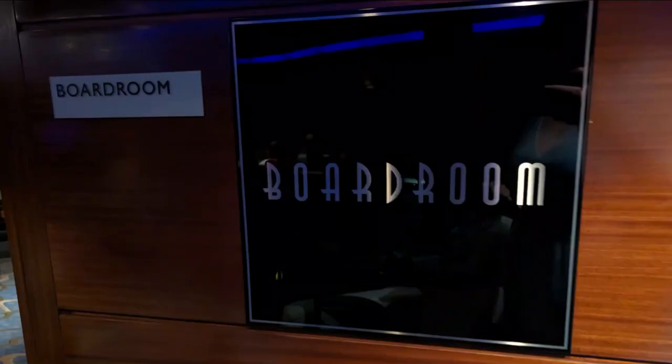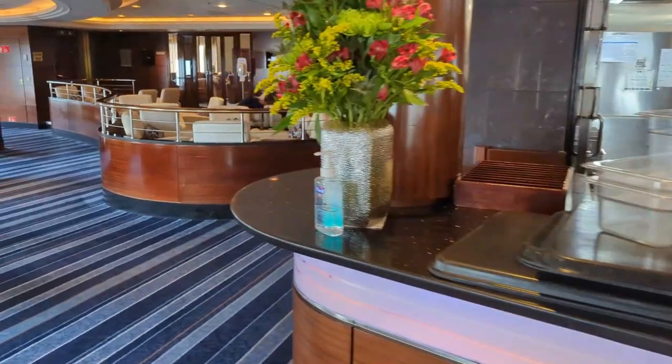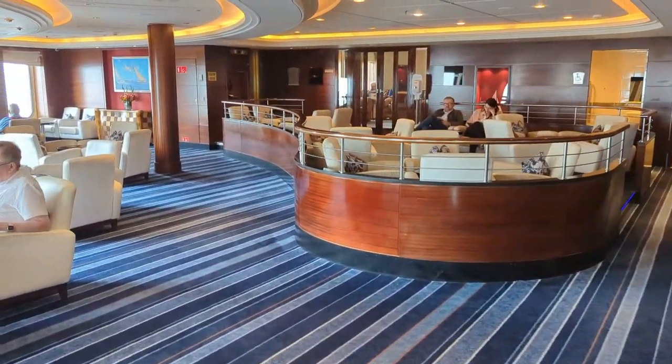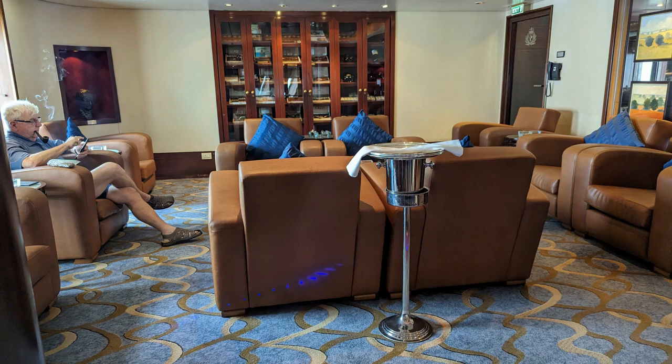In the back corner of the Commodore Club you'll find the boardroom — a special area for special events. You can book it if you needed to have a meeting or special group gathering. It looked very comfortable. Heading around to the other side we find Churchill's — the indoor smoking lounge. The outdoor smoking area is located near the Terrace Bar.